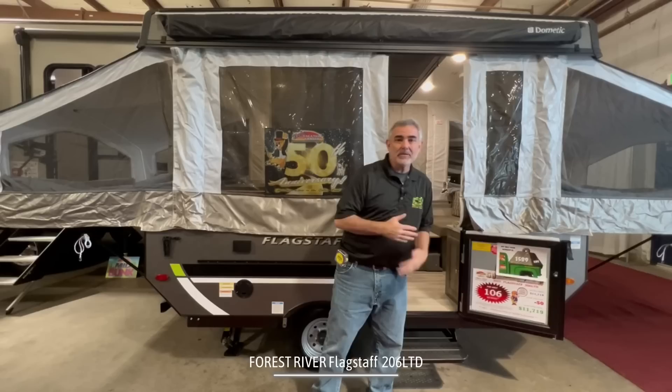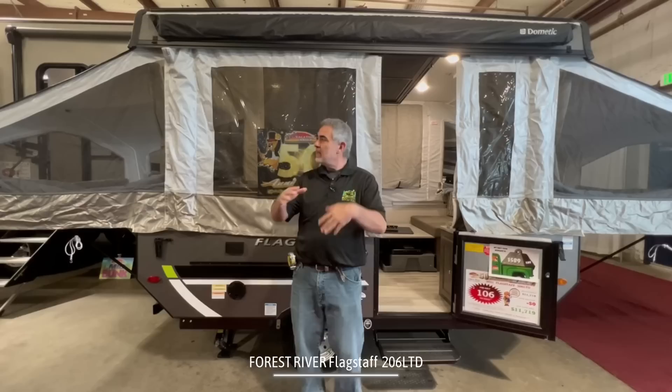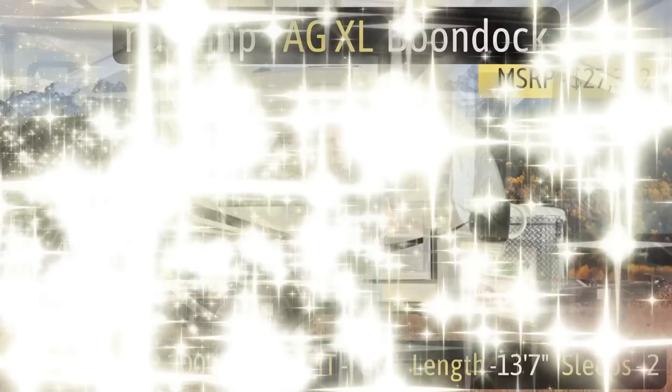Two great things about pop-up campers: one is they're super light — this one is actually only under 1,600 pounds dry weight, so you can easily tow it with a Jeep or even a small or mid-sized SUV. And the other great thing is the roof folds down, so you can stow it inside your garage.